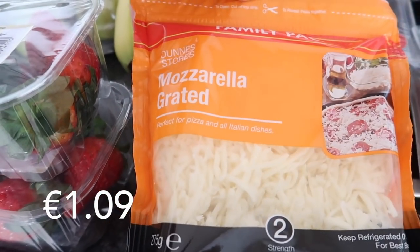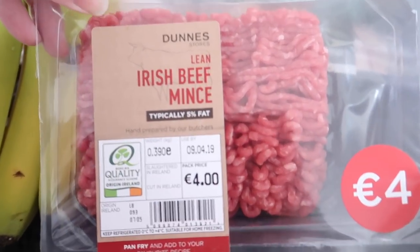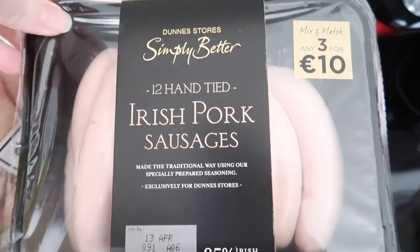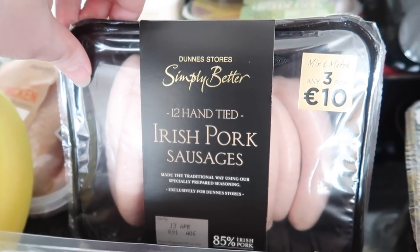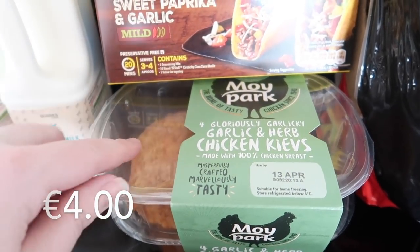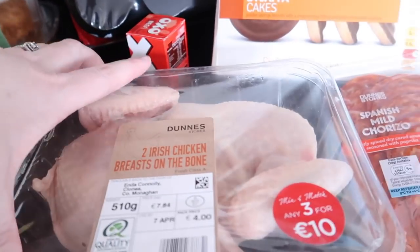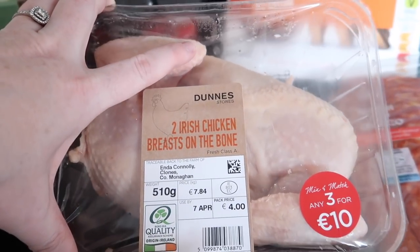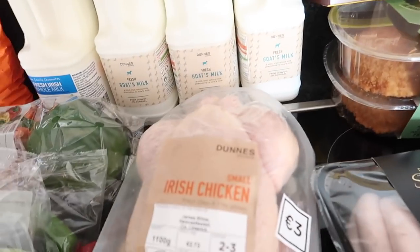I got some mozzarella cheese because we're going to be doing pizzas. Some lean minced beef, some hand tied pork sausages - this is part of the three for 10 euro deal. Also part of that deal is a two-pack of chicken Kiev, so there are four Kievs in total. Then we also have chicken breasts on the bone - two of those. So those three items were part of the three for 10 euro deal. I also got a small whole chicken.